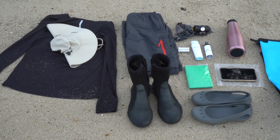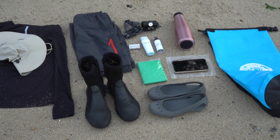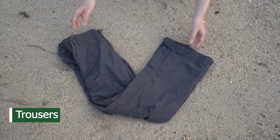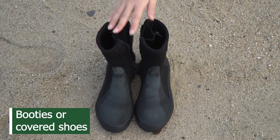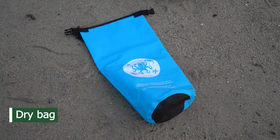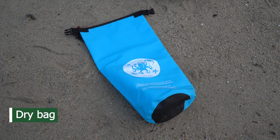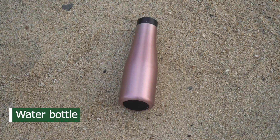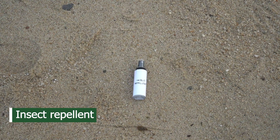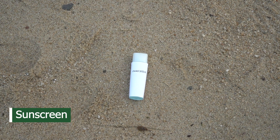You should gather the following materials for your journey: long sleeves, trousers and booties. Don't worry if you don't have booties — you could wear an old pair of covered shoes. Bring along a dry waterproof bag containing your water bottle, rain gear, insect repellent and sunscreen.